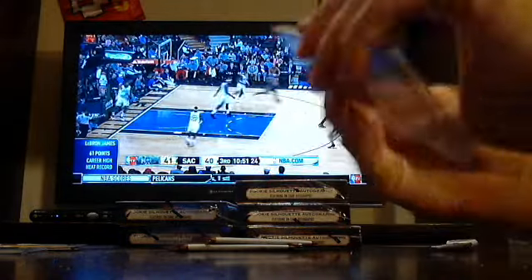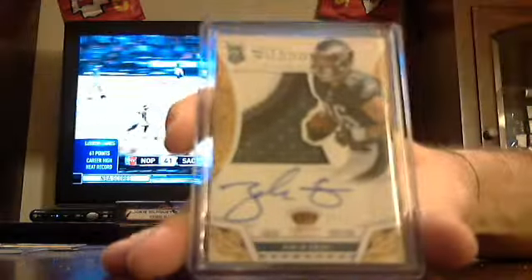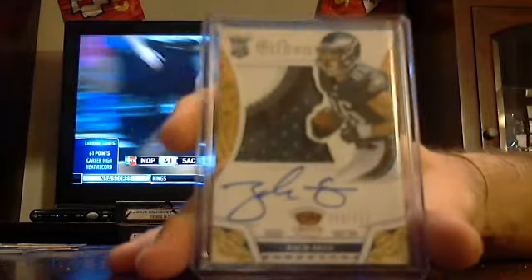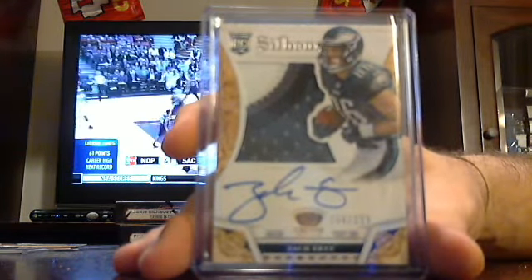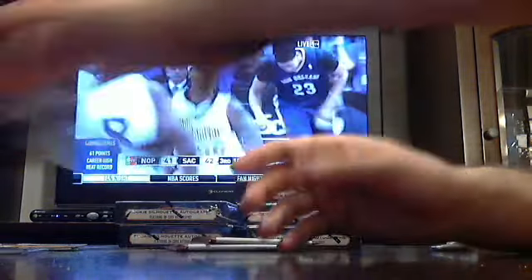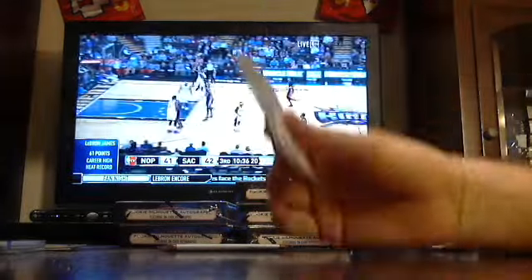I do not have any tribute baseball either. Ertz for the Eagles. Baseball wise, I've got Tier 1, Bowman Chrome, and Bowman Draft. And later this week we'll have more limited football and some Spectre football. Vic for the Eagles at $1.99.